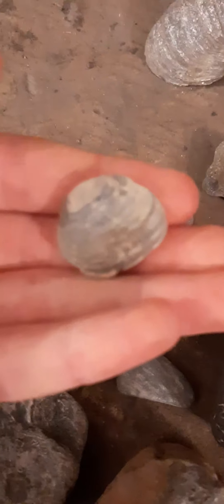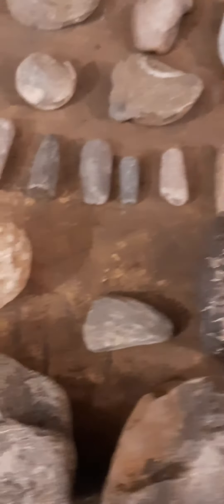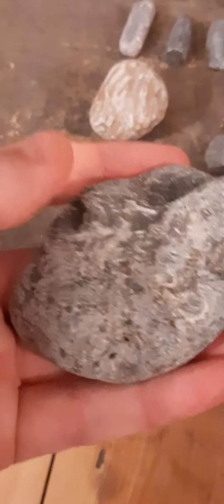I found quite a few devil's toenails, and what I didn't expect was this really cool full shell - both sides of it. Let it focus - there we go. Also, sorry for the video quality, it's probably because of the lighting. But here are some coral pieces and this nice piece of shell bed.